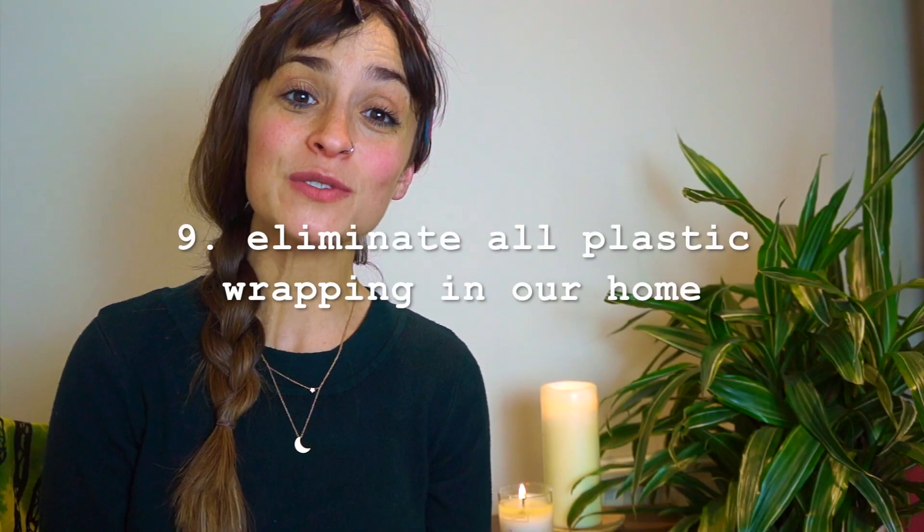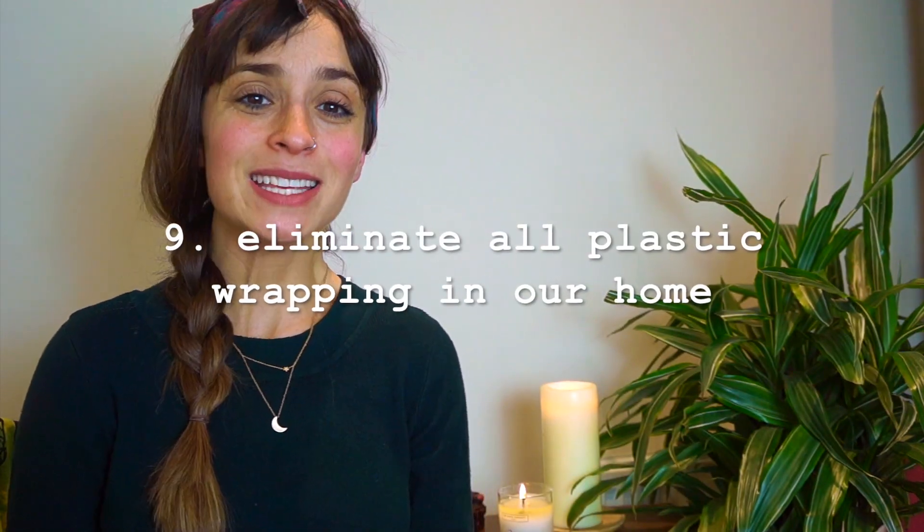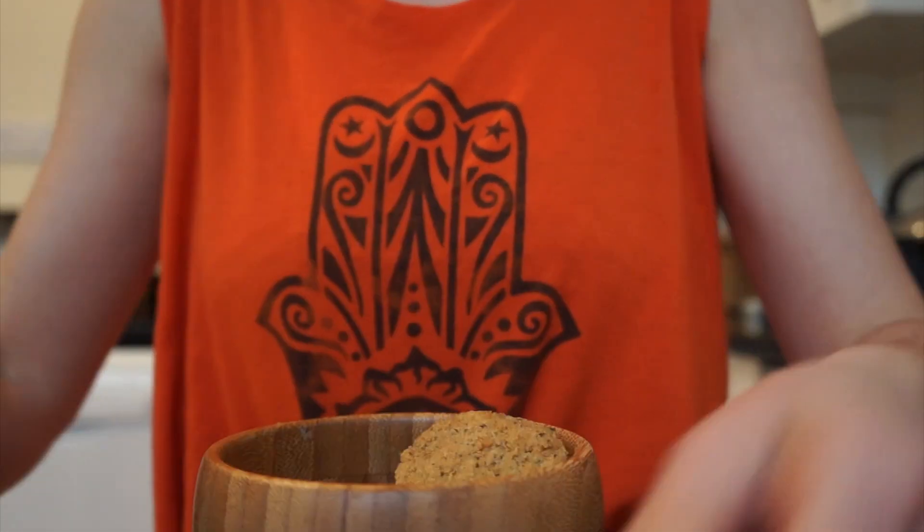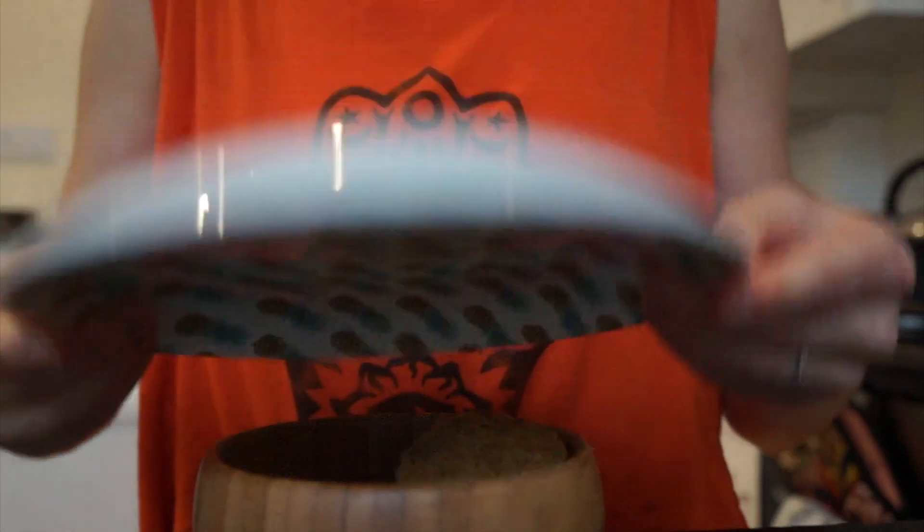The ninth way I want to reduce my waste in 2018 is to get rid of every bit of cling film and tin foil in our house. At the moment we predominantly use beeswax wrap, which I love, and it makes the most perfect covering for everything. But we still have tin foil and I don't know why — come 2018, it's going. Whenever I cook something and need to keep it safe the next day, I either put it in a stainless steel container, or I simply take a plate and pop it over the top of the bowl — it keeps it fresh until whenever you next need it.